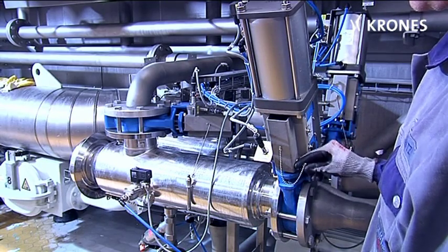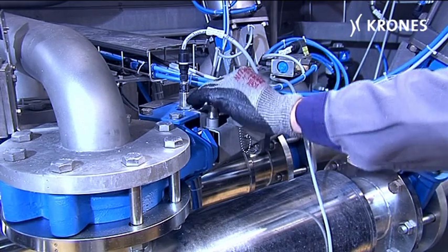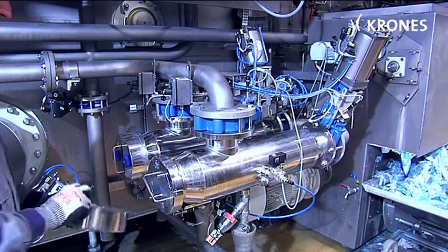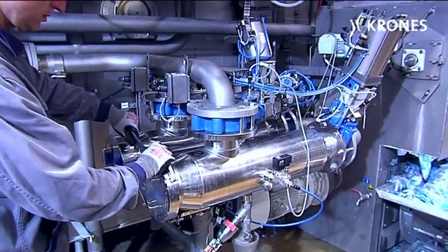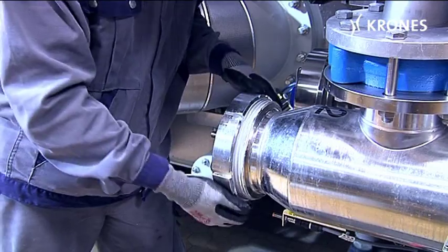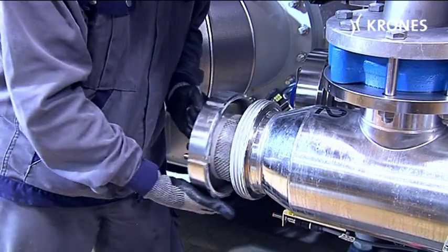Another of the line's highlights can also be found at the bottle washer. Redundant filters have been integrated upstream of all jetting units. They remove any coarse dirt from the caustic, which protects the nozzles from soiling. When one filter is being cleaned, the system continues to operate using the second filter.